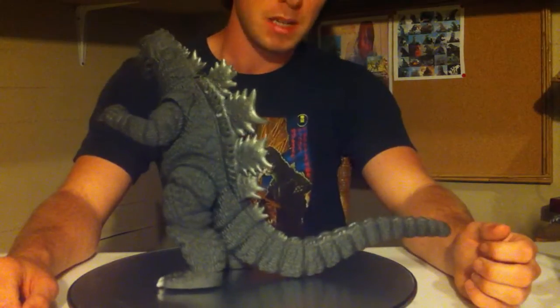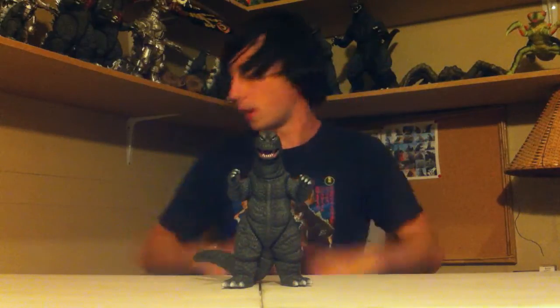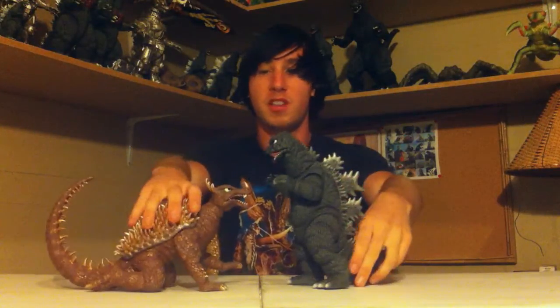Now let's do sizing. We're going to size this guy up with some of my other Godzilla 72 figures. First up is another Marmot Kid figure — here is the Marmot Kid Anguirus 1968. These guys size up perfectly together because, well, they're made by the same company. Why wouldn't they? Look at them, they're awesome.